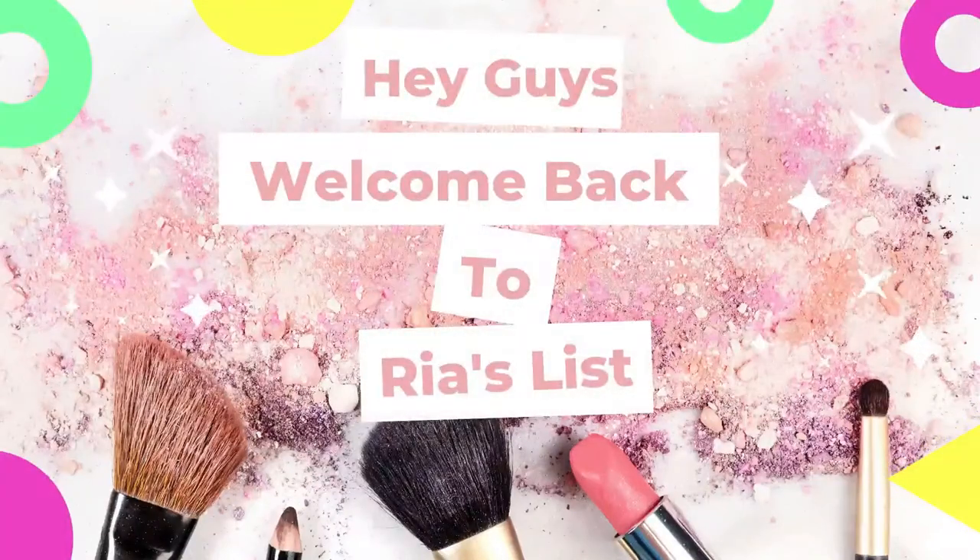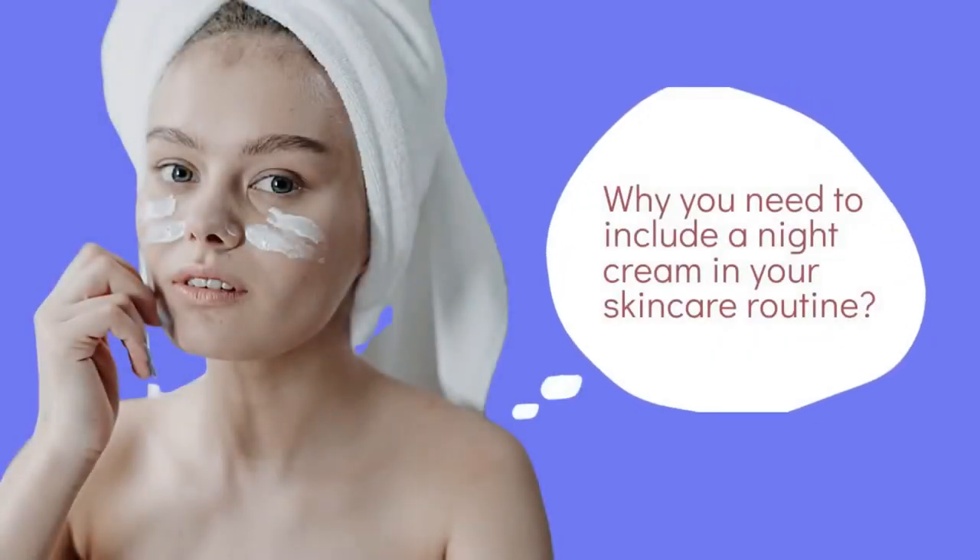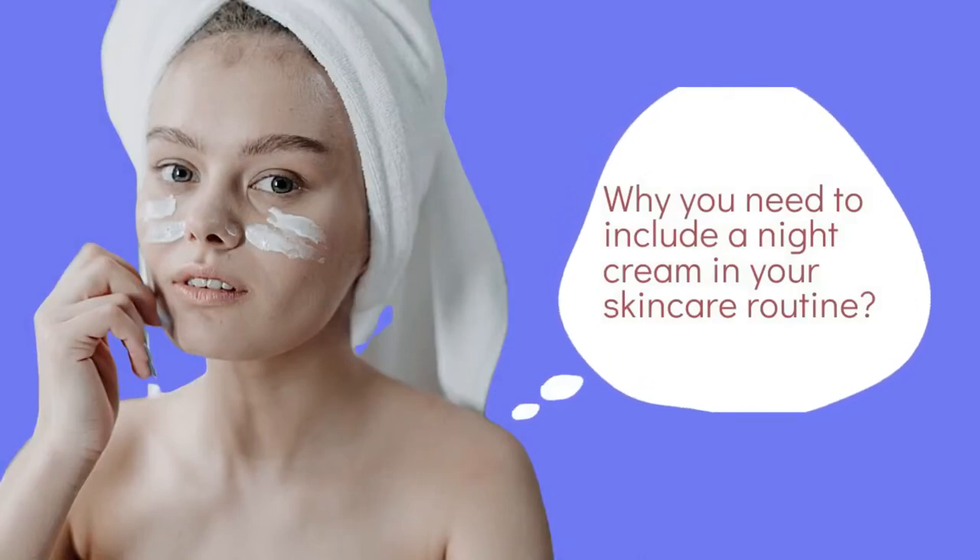Hey guys, welcome back to our channel. Hope you guys are doing great. Today's video is about night cream — why you need to include night cream in your skincare routine.